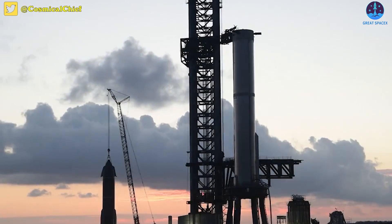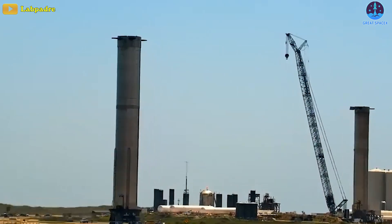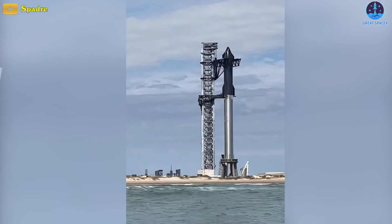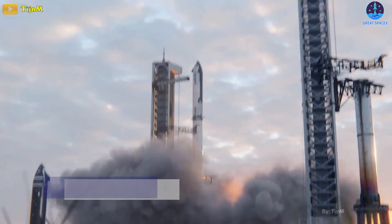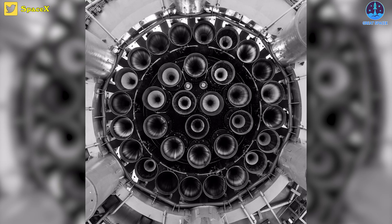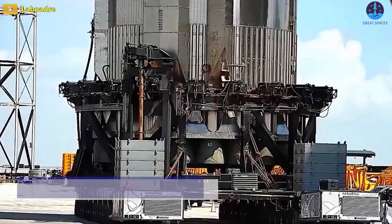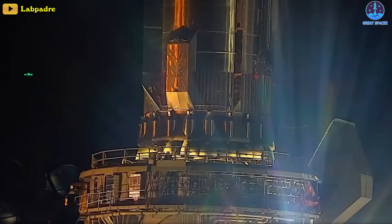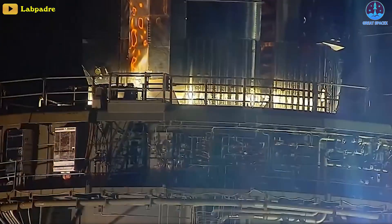A few weeks after the fireball, SpaceX finally inspected the booster and shipped it back to the launch site, and now SpaceX is gearing up to conduct a bunch of tests on B-7. The booster itself stands at 230 feet tall and is responsible for lifting the rocket from the Earth's surface to orbit. For this purpose, it is powered by 33 Raptor 2 engines, and these engines are the reason it took SpaceX roughly three weeks to transport it back to the launch pad after the July accident.